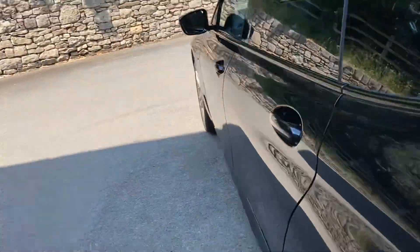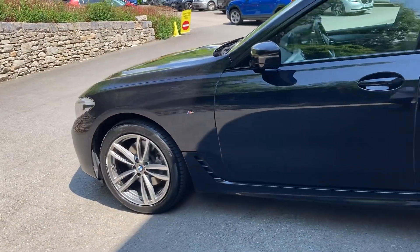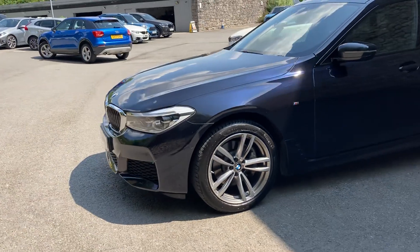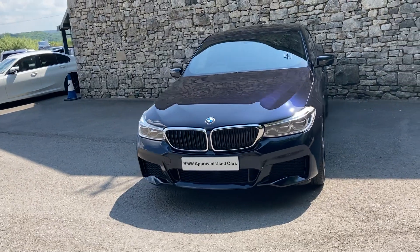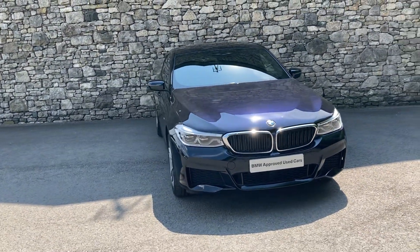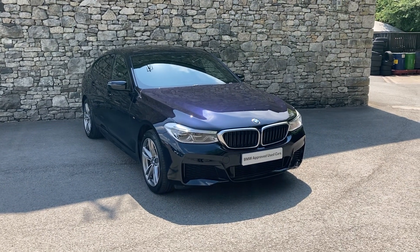And there you have it — this BMW 620d Grand Tourismo currently for sale here at Lloyd BMW South Lakes. If you have any interest, give us a shout. We're always happy to answer questions, work out finance figures, or organise a test drive. If you're not local, don't worry — we also offer a nationwide delivery service. I hope you enjoyed the video, thank you very much for watching, bye for now.